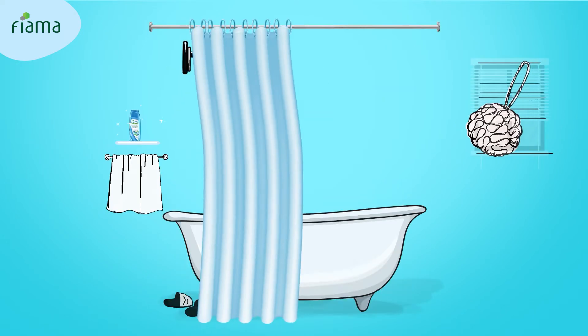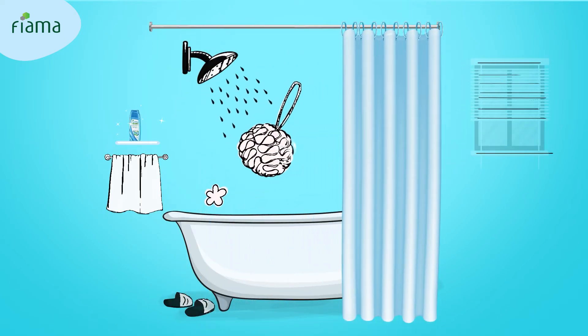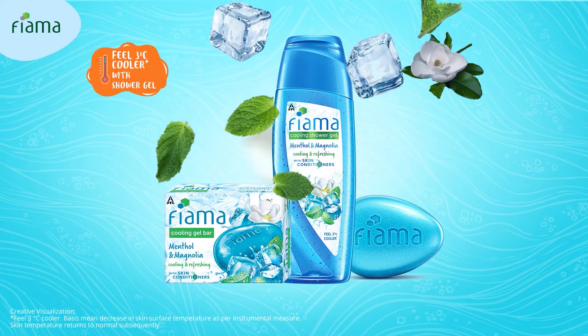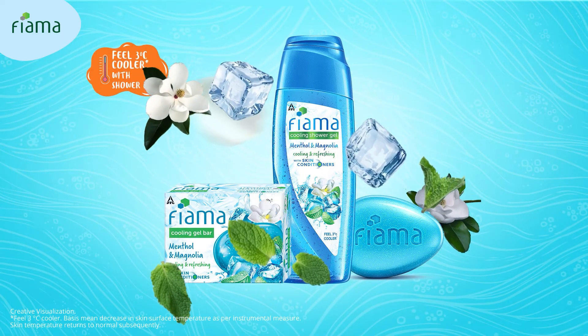Don't skip the shower. The easiest way to beat the heat is a shower. Did you know with Fiamma's cooling shower gel, you can feel 3 degrees cooler?